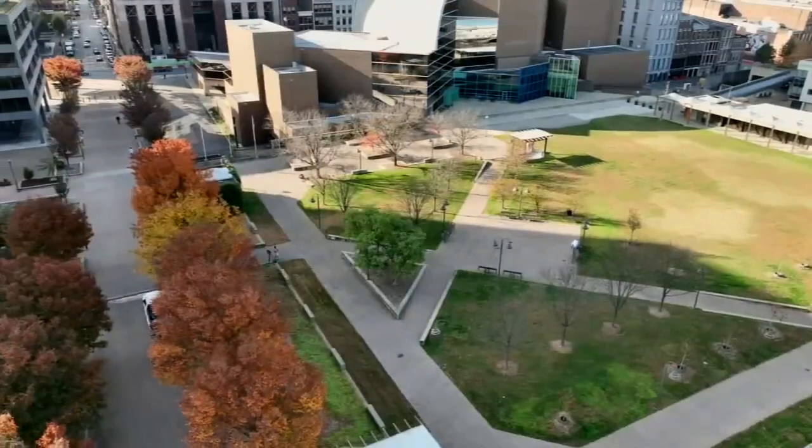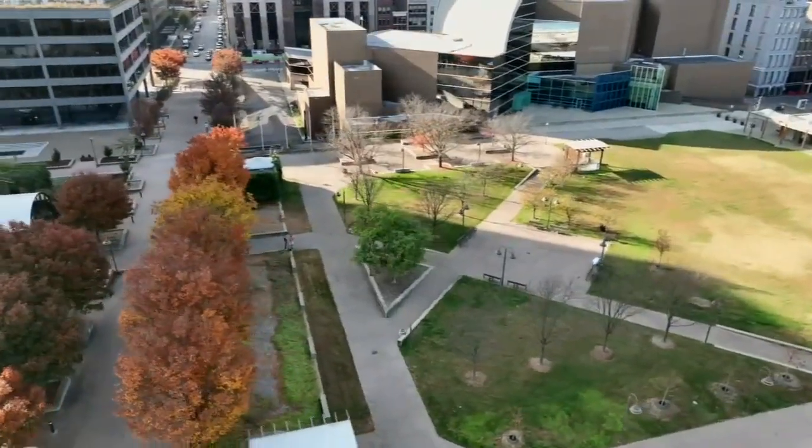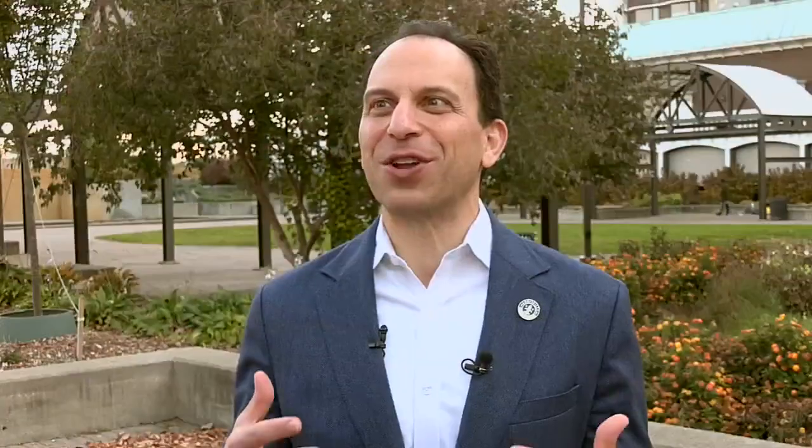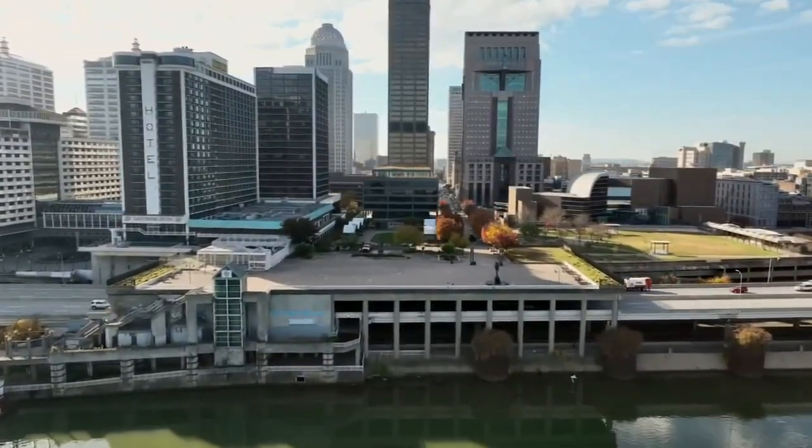After 50 years, we need to reimagine what the next 50 to 100 years look like for the Belvedere. Last month, Mayor Craig Greenberg asked state lawmakers for $20 million to renovate the Belvedere. This is such an amazing location right here in the heart of downtown Louisville, overlooking the Ohio River and the falls of the Ohio.